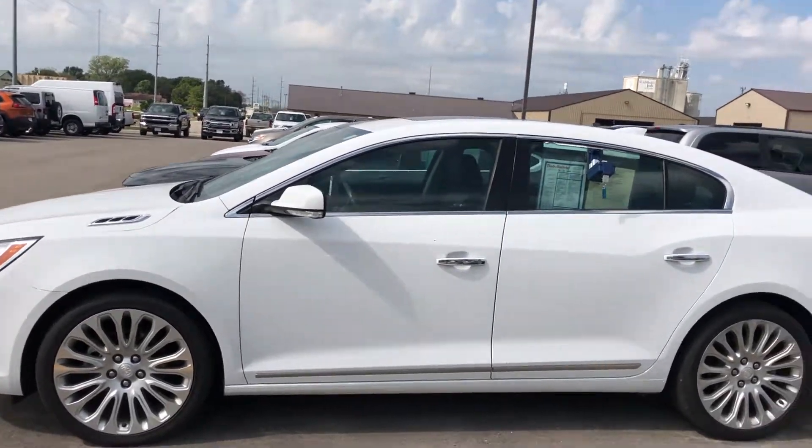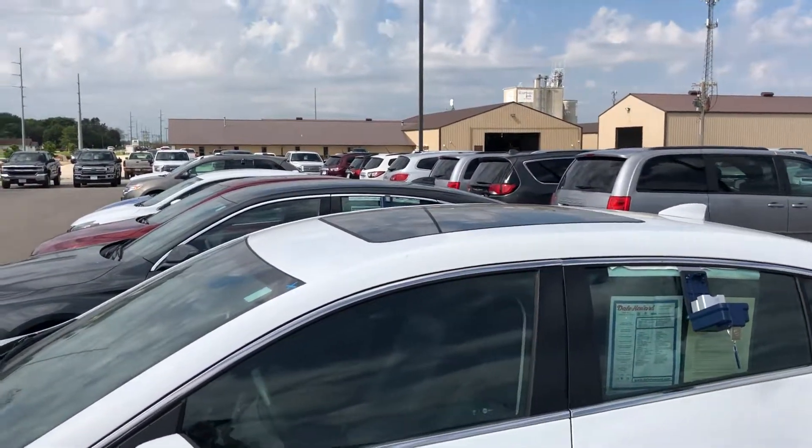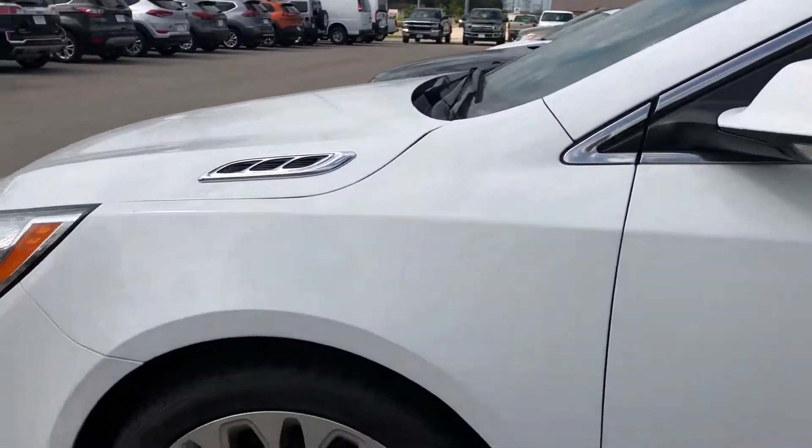It's got the 3.6 liter V6. It's got the big sunroof on it as well. New tires on this.